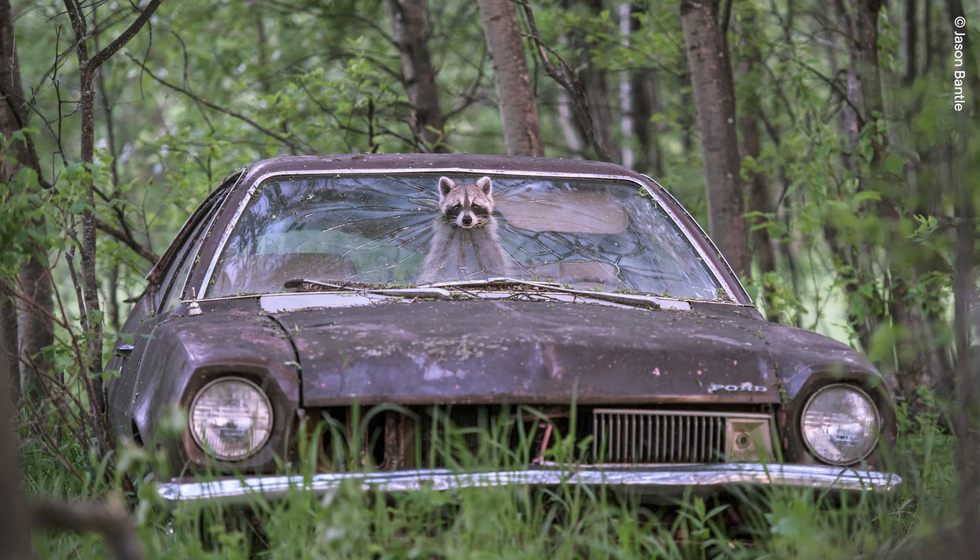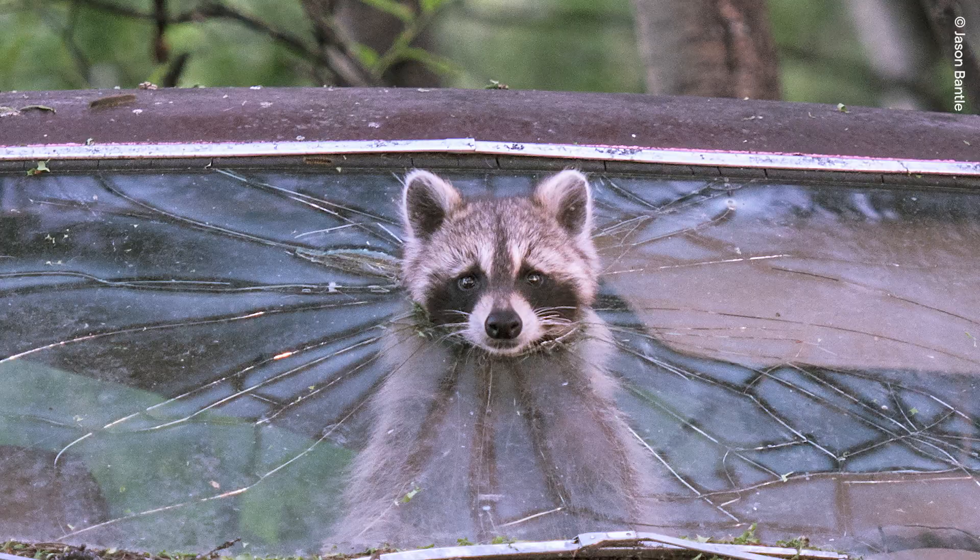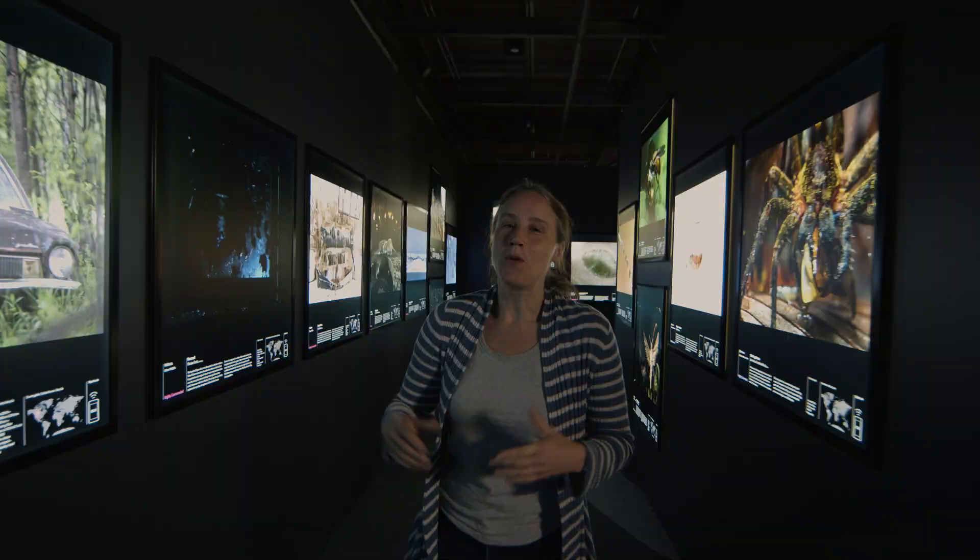Titled Lucky Break, this photograph by Jason Bantle shows a raccoon poking her head out of an abandoned car. Using the back seat as a den for her five cubs, the hole in the glass is large enough for her but too small for predators such as coyotes.